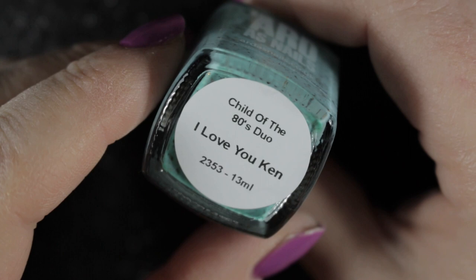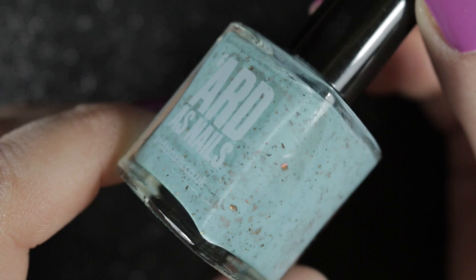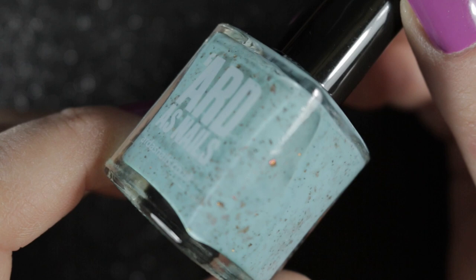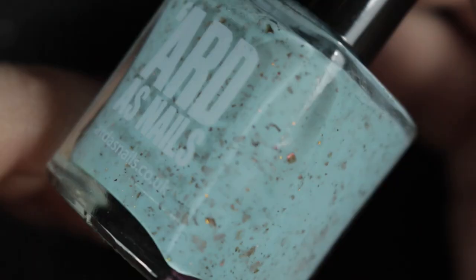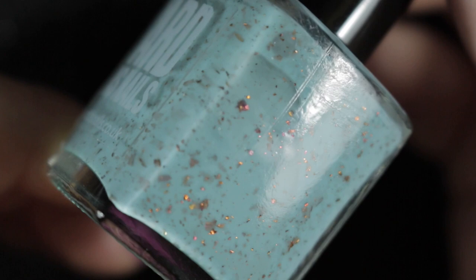Then we have I Love You Ken from the Child of the 80s duo. I don't have the other one but I might be getting it at some point, as Claire said she might be able to pass it on to me. This one is a duck egg blue with a beautiful gold and copper shimmer in it — I really really love this one, and Kat is really good at making this type of polish. So no surprises, this one is staying in my collection too.